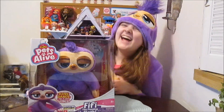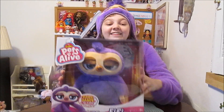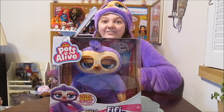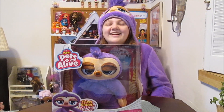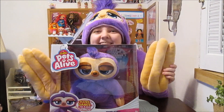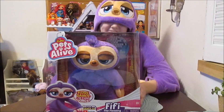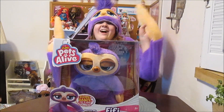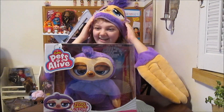Hi everyone, it's Banana and today we are going to open up and review the new Zuru Pets Alive Fifi the Flossing Sloth, and this is super exciting. It is super exciting — so exciting that you even dressed up like Fifi! That is so cute. We want to say a big thanks to Zuru for sending Fifi and this awesome costume. We are having a really good time.